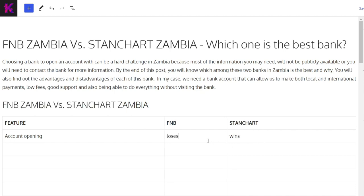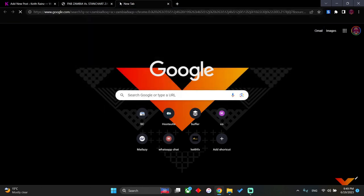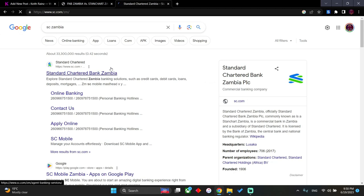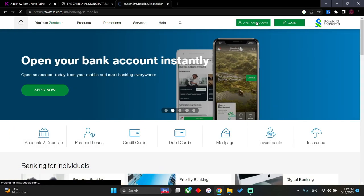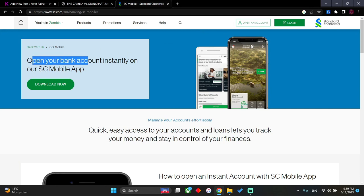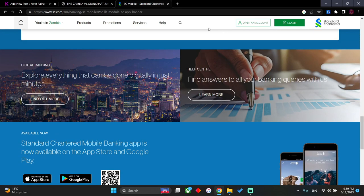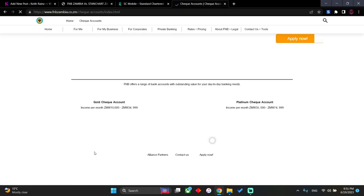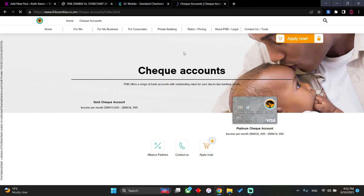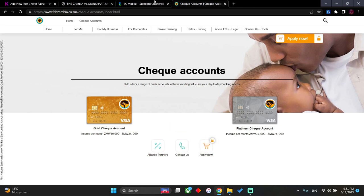FNB is still living in the past — let me show you the proof. If you search for Standard Chartered Zambia and click on their website, you can actually open an account there or be redirected to use the app. Click 'open account' and you'll be told to open your bank account instantly on the SC mobile app, then redirected to the iPhone or Android store. For FNB, you cannot open online — you simply have to visit the branch unless things have changed.